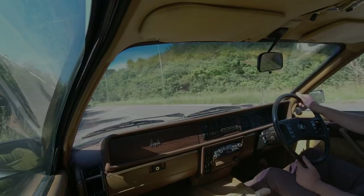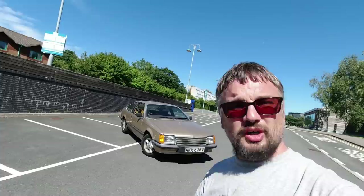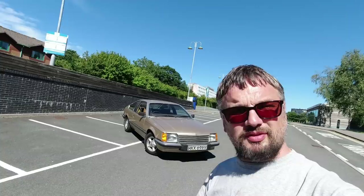So there we go - that was the Vauxhall Royale, with that wonderful sumptuous velour. Definitely a car very much of its time, but a very pleasant one to drive. Thank you very much for watching. Don't forget to subscribe, and you can head to the Hubnut store and order lovely merchandise at hubnut.org. Follow us on Patreon at patreon.com/hubnut, and I look forward to seeing you in a future video. Farewell.